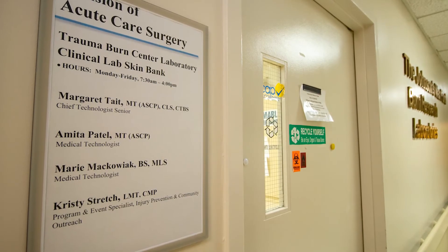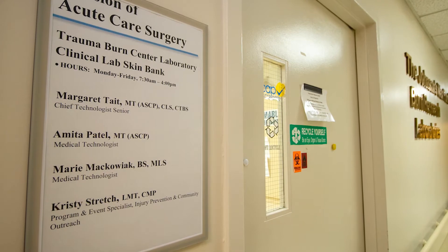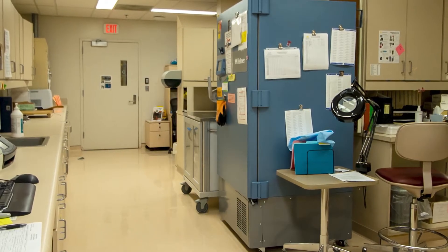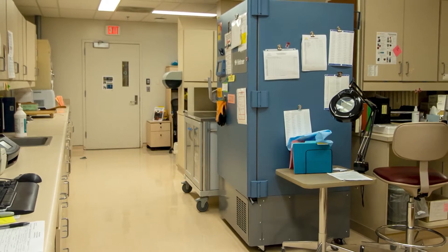Michigan Medicine's Trauma Burn Laboratory, also known as the Skin Bank, is a specialty lab whose purpose is to support the care of patients in the Trauma Burn ICU located on the first floor of University Hospital.